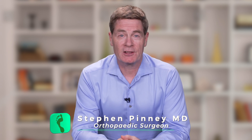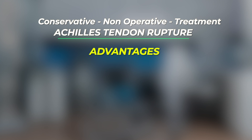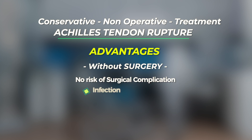Let's discuss conservative or non-surgical treatment of Achilles tendon ruptures. The advantage of treating an Achilles tendon rupture non-operatively is that surgery is avoided and excellent results can be achieved — results that for most patients are equivalent to treating the rupture surgically. Without surgery, the risk of a surgical complication such as an infection or wound healing issue is avoided. This is a big advantage because a post-operative wound complication, although uncommon, can be disastrous.